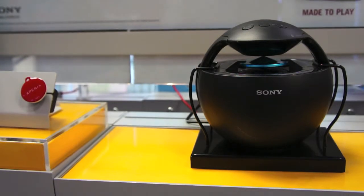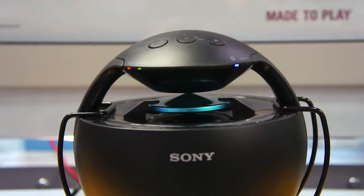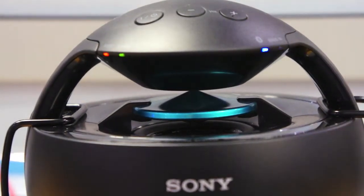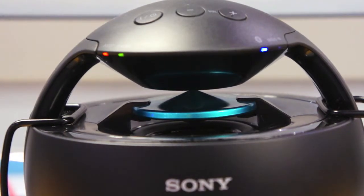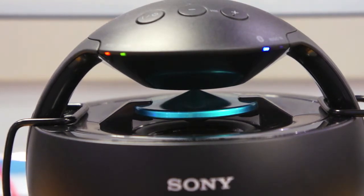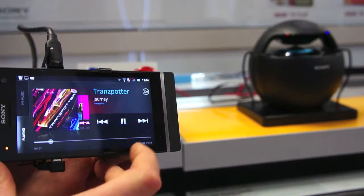Next is the Bluetooth speaker. Before you try to demonstrate this product, make sure it's turned on. The Bluetooth light — if it's flashing, it's not paired to the phone. Once it's solid, it's ready and paired to the handset for demonstration. Any music or media you play on the Xperia S smartphone will play through the Bluetooth speaker.